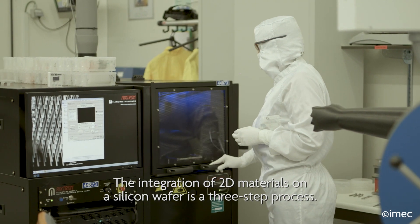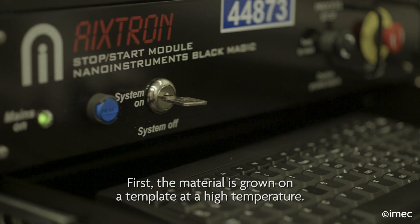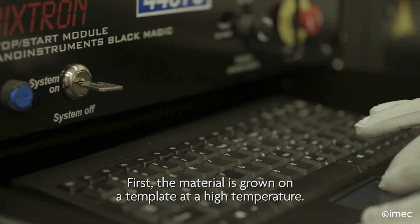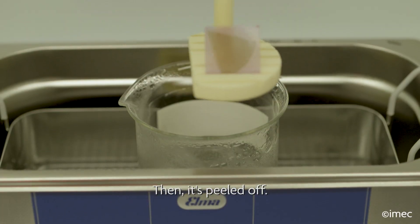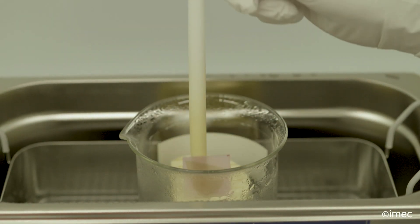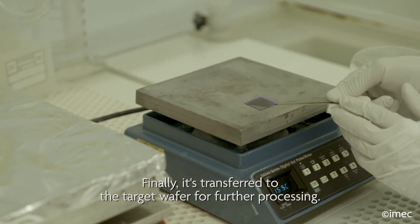The integration of 2D materials on a silicon wafer is a three-step process. First, the material is grown on a template at a high temperature. Then it's peeled off. Finally, it's transferred to the target wafer for further processing.